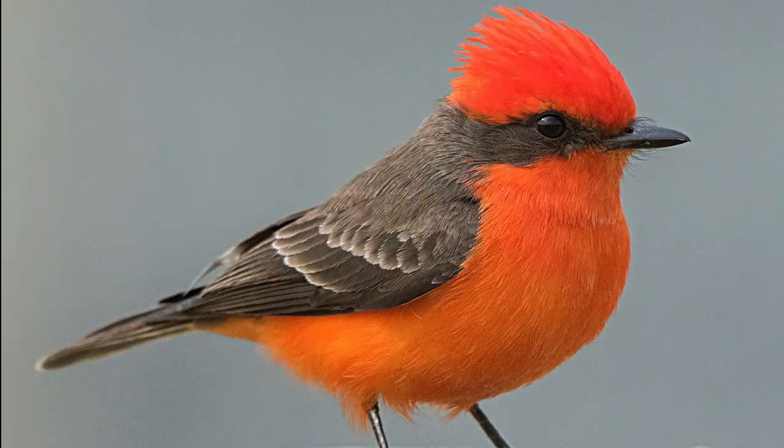We're going to talk about a special bird today, and its name tells both its color and what it eats. So listen for that. There are three red birds in the United States and they are a tanager, a cardinal, and a vermilion flycatcher. We're going to talk today about the vermilion flycatcher.